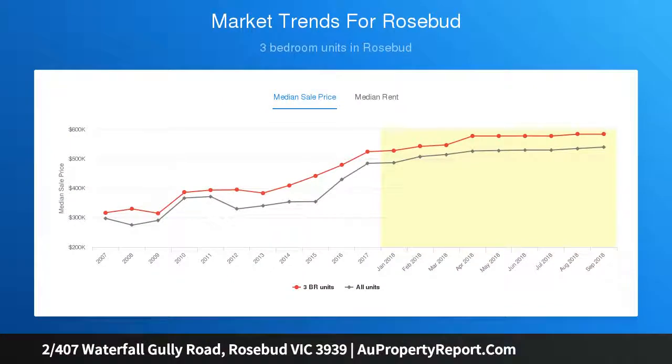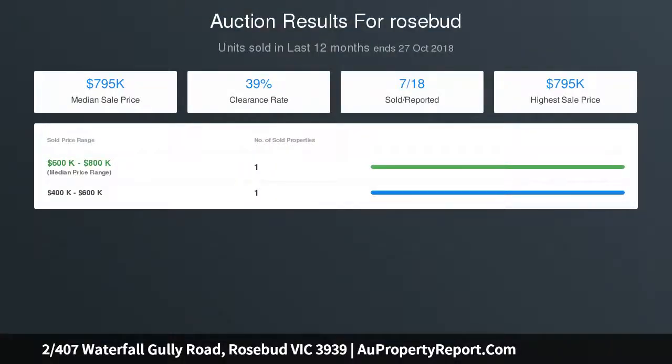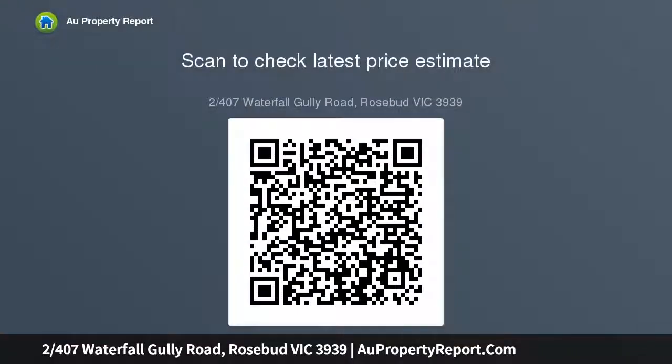The open-plan living and dining area is flooded with an abundance of natural light. Features include a built-in gas log fire, purpose-built alcove for a large flat-screen TV, tiled flooring and modern lighting.